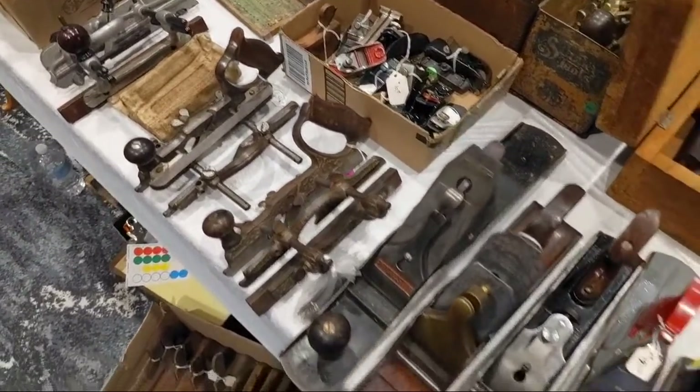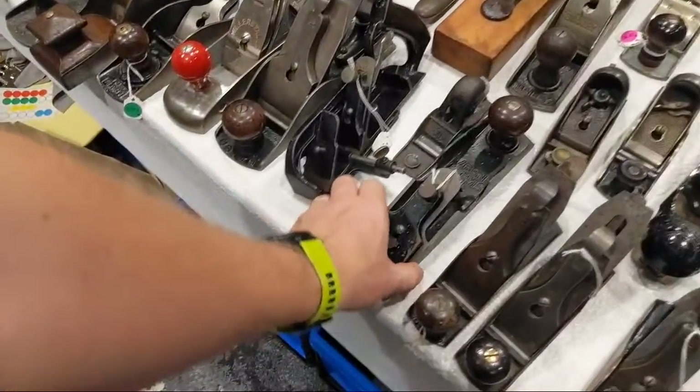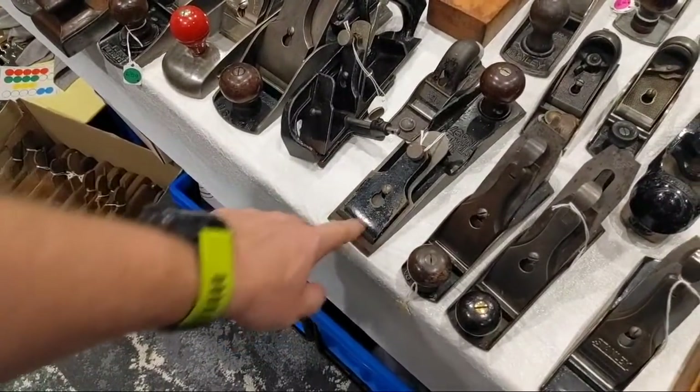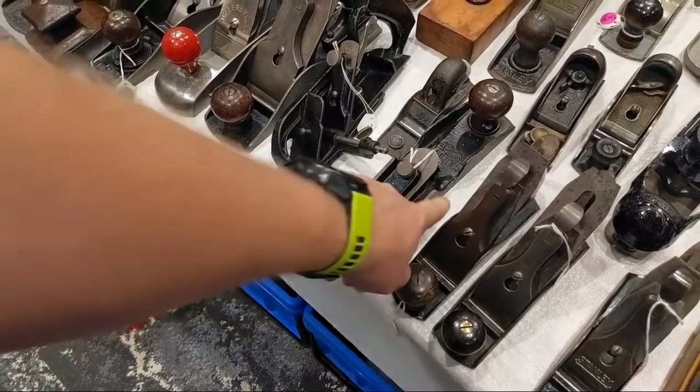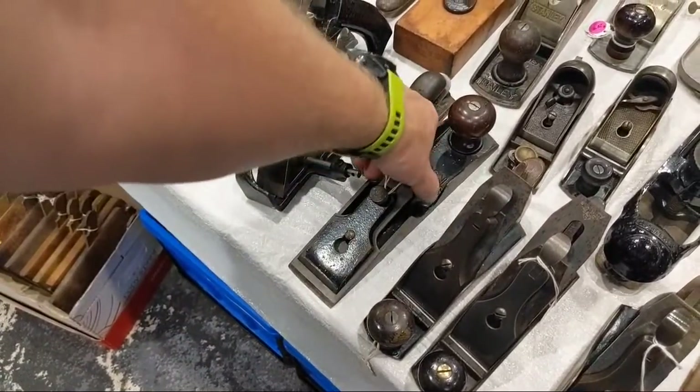There's a weird low angle plane — this is the 97, a chisel plane. There's no mouth in front, which allows you to get right up into a corner. The sides have to be cut out here so you can actually reach the adjuster.